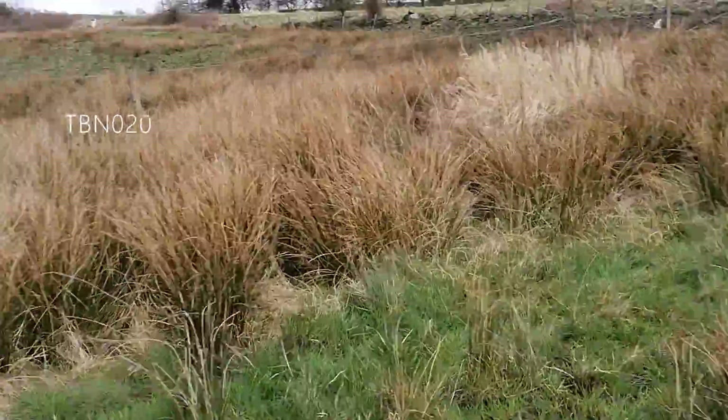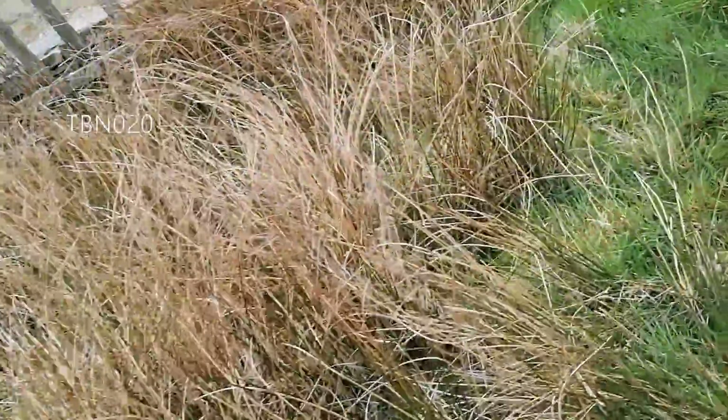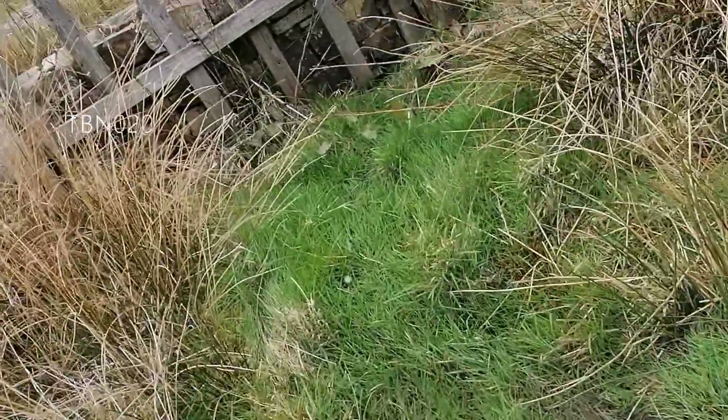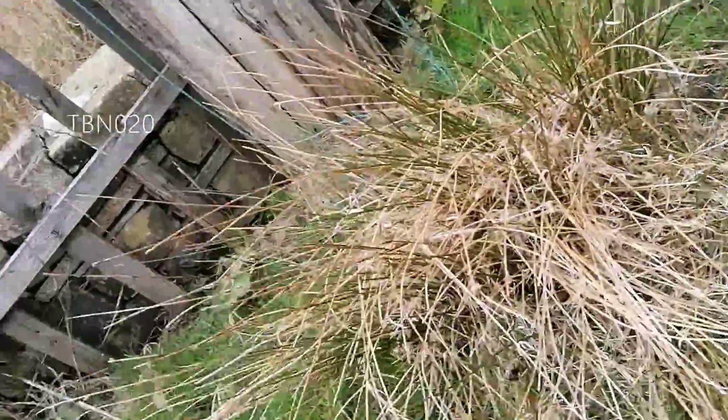I just spotted a frog. Where is he? Let's have a look. He must have been really scared.